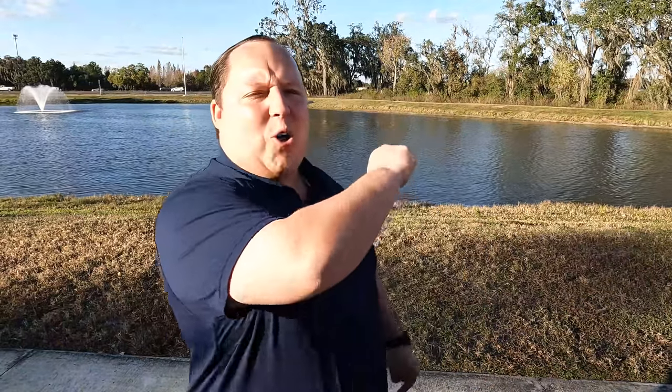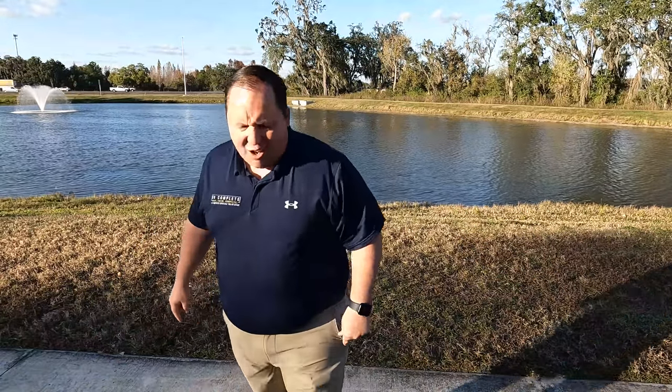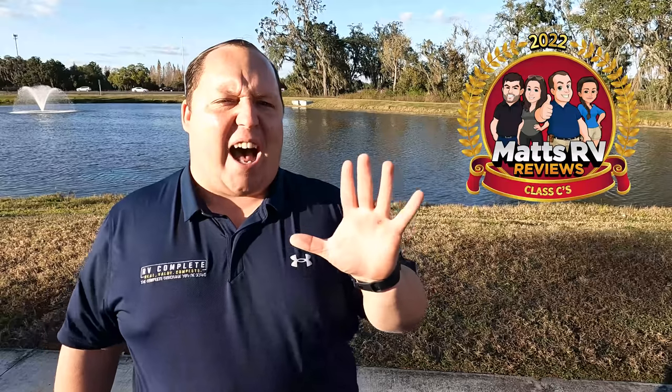Hey everyone, I'm Matt. Welcome back to another video. Today I am super excited. It's the Matt's RV Reviews Awards and today we're taking a look at the top five Class C's for 2022.